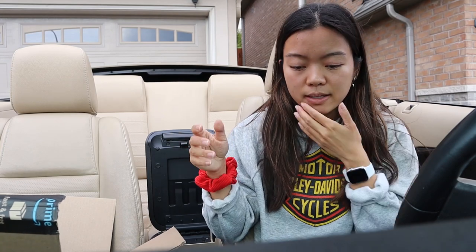I also brought things from my house to help organize. There's actually not a lot of storage in this car — it's only a four-seater, the glove compartment is really small, the console is small, and there's not really a lot of storage. I need to figure out how I can fit my necessities without making it look cluttered.